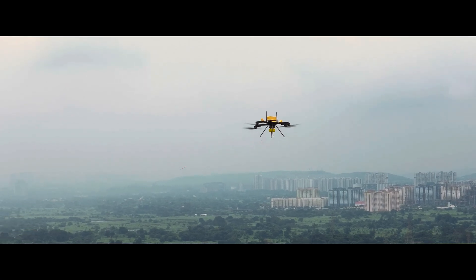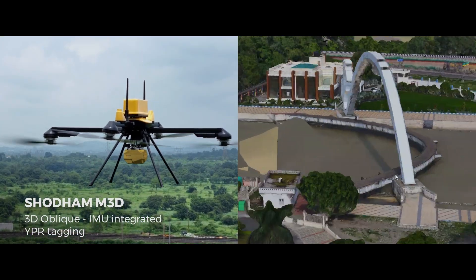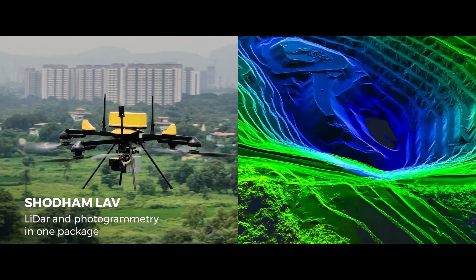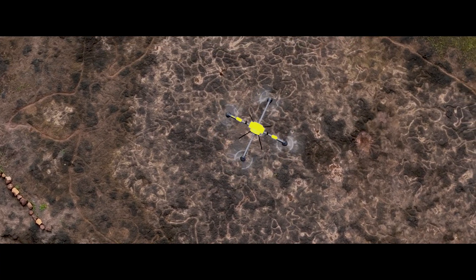One drone, many payloads. Photogrammetry, oblique imaging, hyperspectral, colorized lidar. Choose your tool. Switch your mission, not your drone.